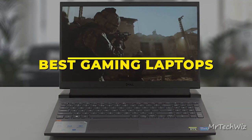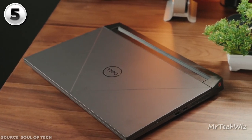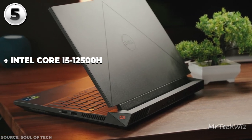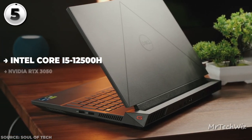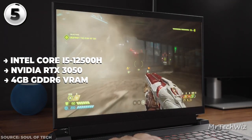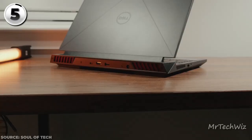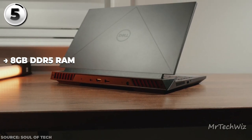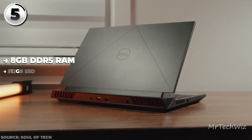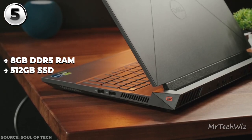First up, the Dell G15-5520, the hotshot budget gaming laptop of 2023. Powering this bad boy is an Intel Core i5-12500H processor, packing a punch for swift multitasking. Paired with the NVIDIA RTX 3050 graphics card and its 4GB GDDR6 VRAM, you're looking at a combo that can handle modern games with swagger. With 8GB DDR5 RAM and a 512GB SSD, you've got a snappy setup with rapid load times.